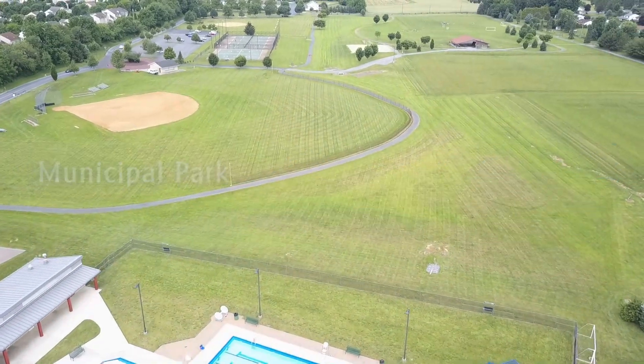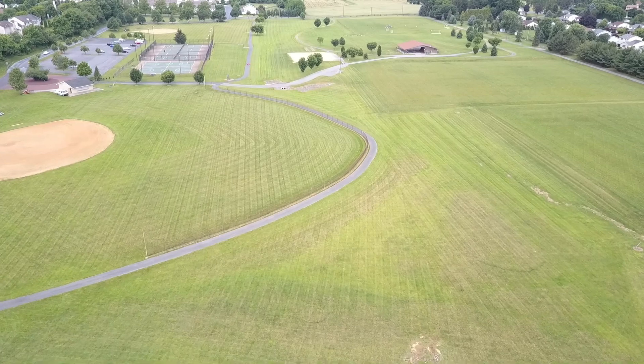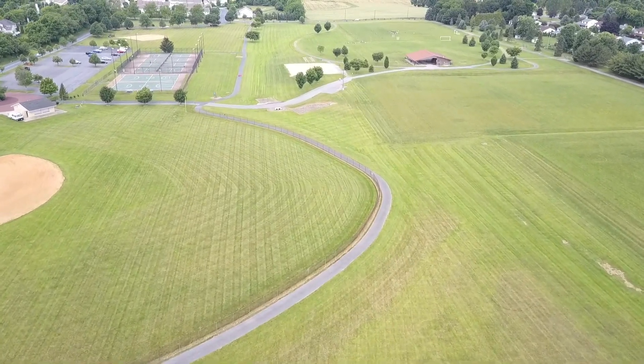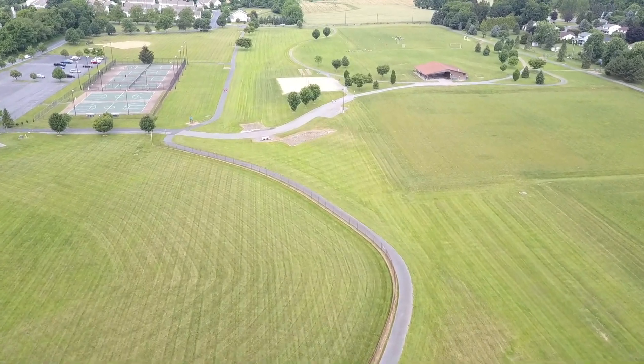Municipal Park, located along Farmersville Road, serves as our central active recreational hub. This beautifully maintained 68-acre park is home to our state-of-the-art 50,000 square foot community center.